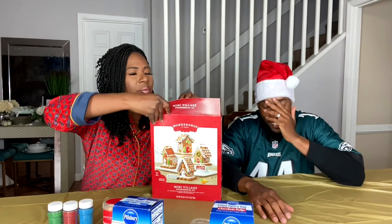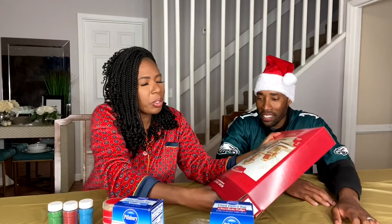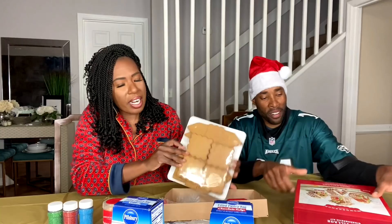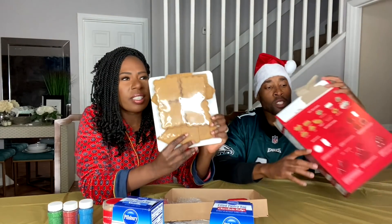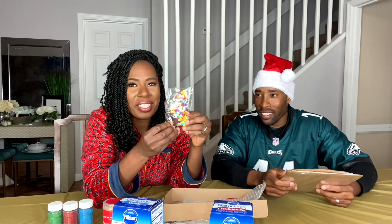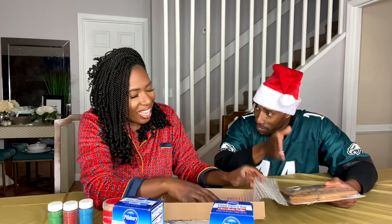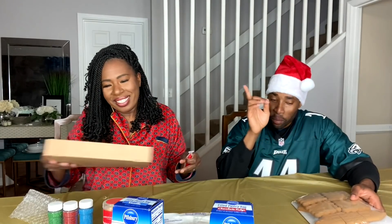I have my phone for some Christmas trivia or Christmas conversations. This is how it comes — smells good, you smell it? It does, it smells like molasses. Yeah, gingerbread cookie.